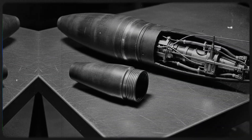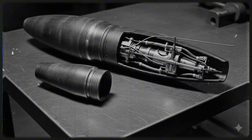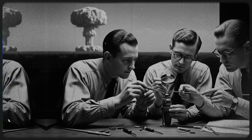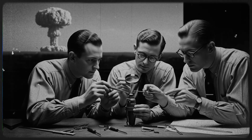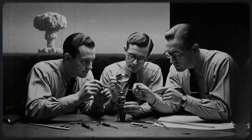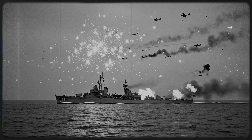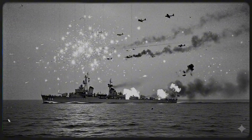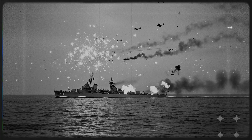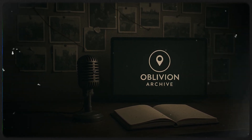The proximity fuse — at first glance, just a small device in the nose of a shell — yet in World War II it achieved the extraordinary, turning ordinary rounds into thinking weapons, shielding fleets from kamikaze waves, and shifting the balance of the war. Its story reminds us that history is not only shaped by colossal weapons like carriers or atomic bombs, but also by small inventions born at the right time. Innovations few noticed saved tens of thousands of lives and altered the destiny of nations. And the proximity fuse is only one of countless untold secrets of World War II. If you wish to keep uncovering these hidden chapters, join us at Oblivion Archive — where the past is never silent.